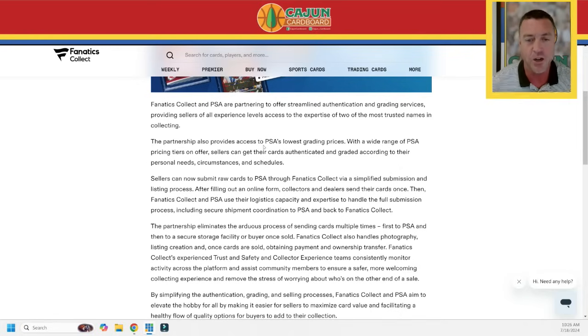They're offering streamlined authentication and grading services — exactly the same services that were being offered for SGC, BGS, and CGC — where you can submit your raw cards using the promo code CAJUN, all capital letters, C-A-J-U-N, to Fanatics Collect. They take your cards, ship them to PSA — the leading grading company in the world — grade your cards, and they come back to Fanatics Collect. You can put them in your vault, sell them in the weekly. If it's a big dog whale, you can sell it in the premier. Thank you in advance for using the promo code CAJUN, all capital letters.